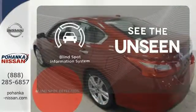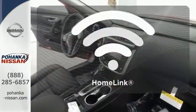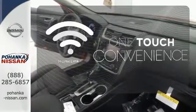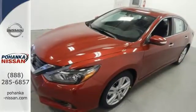Negotiating traffic has never been easier thanks to the blind spot indicator. With Homelink, one touch makes your arrival as welcoming as if you'd never left. This Altima will make every ride more enjoyable.